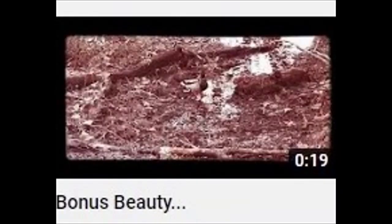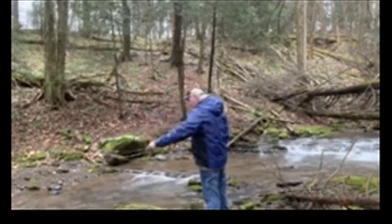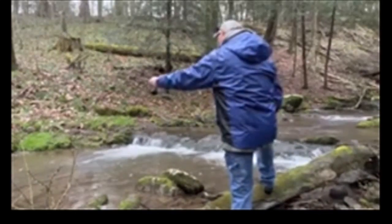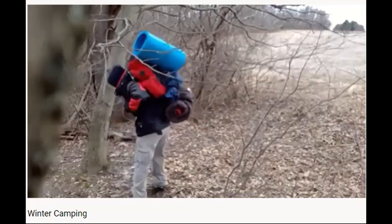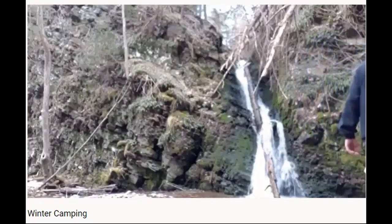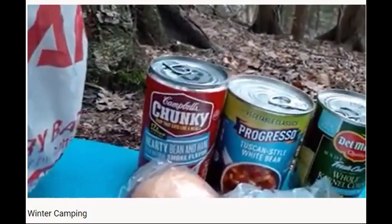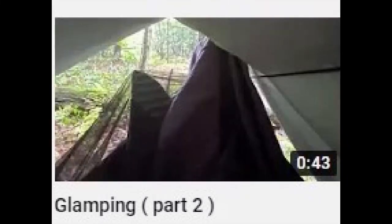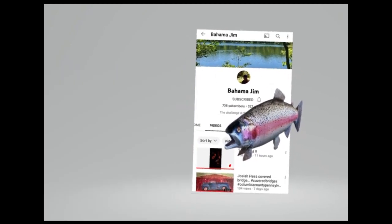There are scenic videos with stunningly gorgeous views and enough waterway sounds to give you the urge to either go to sleep or urinate, but they're very relaxing. Whether you're a fishing aficionado or an outdoorsy person who loves seeing nature or other people experiencing nature, Bahama Gym is one to get acquainted with.